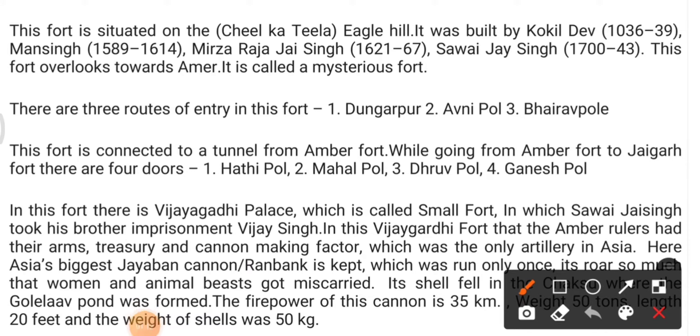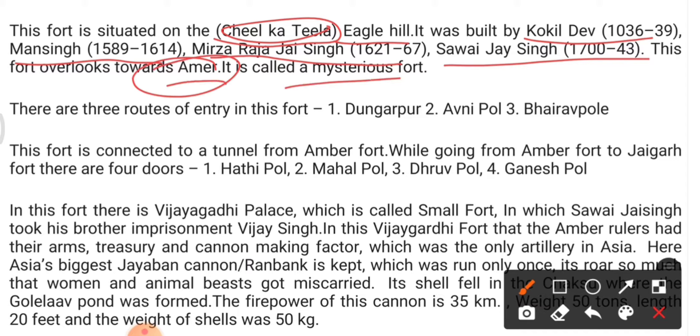Jaigarh Fort is situated on Cheel ka Teela, which in English is called Eagle Hill. It was built by Kokil Dev in 1036–39, and later by Man Singh (1589–1614), Mirza Raja Singh (1621–67), and Sawai Jai Singh (1700–43). This fort overlooked Amer and is also called a mysterious fort.